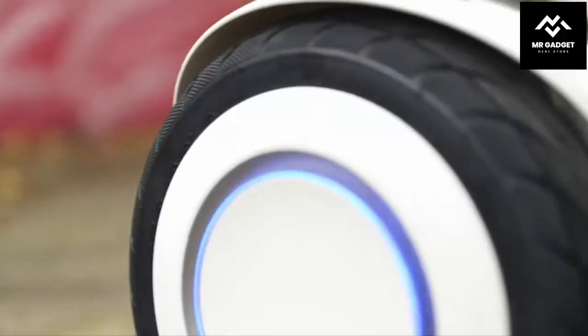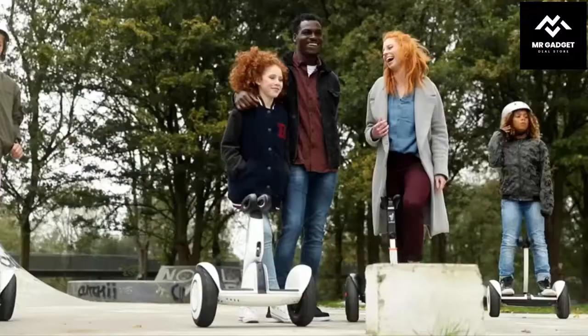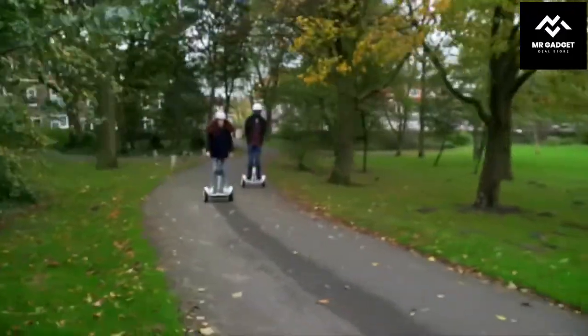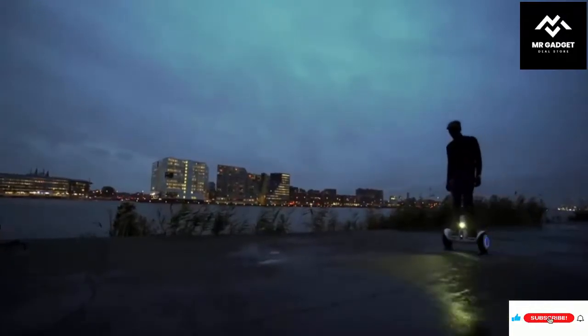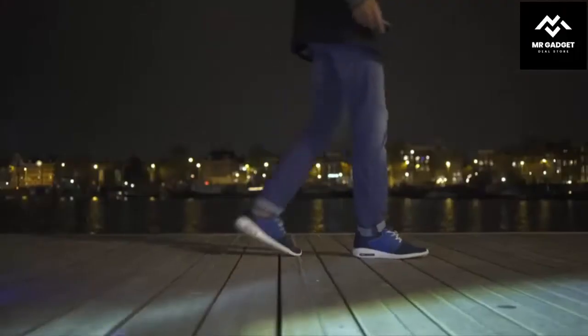Number 6: Segway Ninebot X. The Segway Ninebot X is a great electric scooter for adults and kids. Its design is sleek and modern. It is equipped with three wheels that make it stable and easy to control. It is also equipped with smart technology that helps it balance and steer. It is perfect for those who want a stylish and convenient ride.